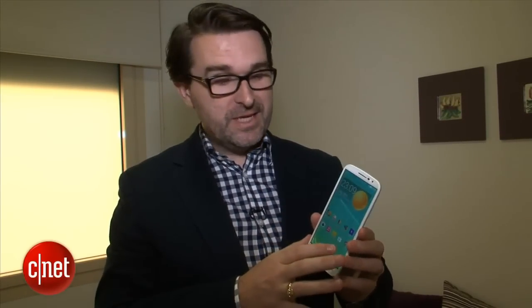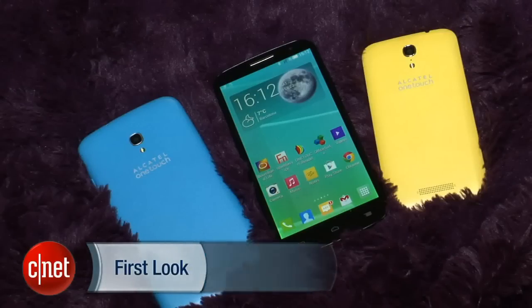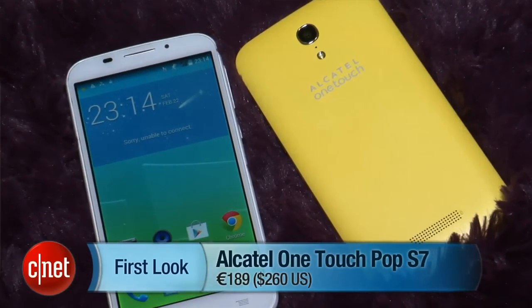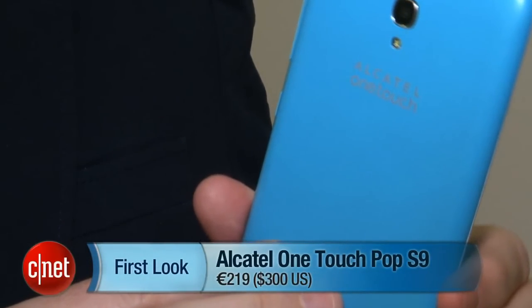The price is probably the killer factor with this Pop S range. It's going to be available around mid-Q2. The S3, which we didn't have here, will retail for 149 euros — that's around 205 US dollars — and these are all off-contract prices. The S7 will be 189 euros or around 260 US dollars, and the S9 will be just 219 euros or around 300 US, and that is off contract.